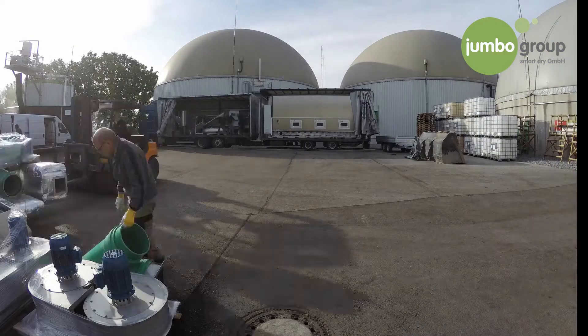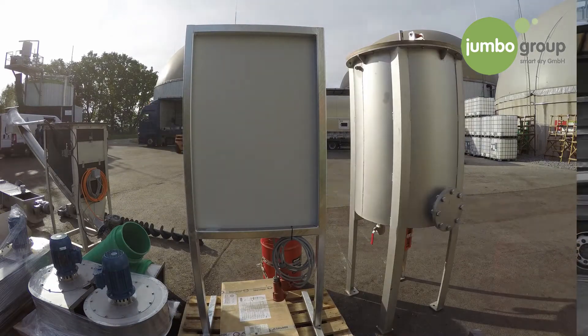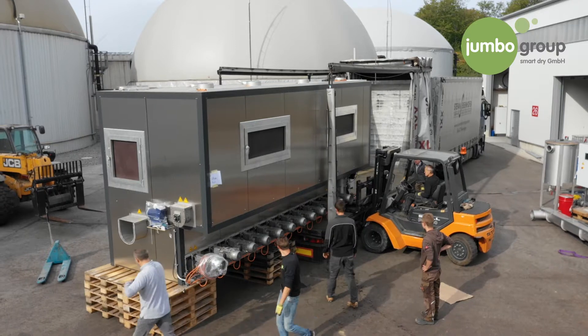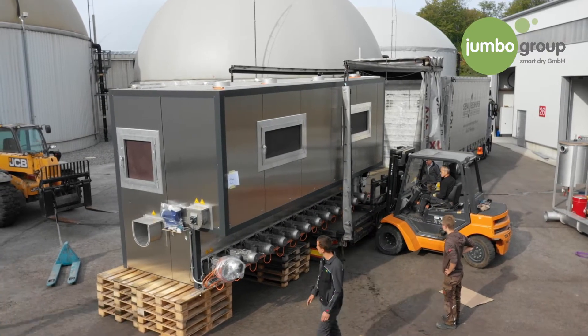We chose the solution offered by the Jumbo Group after examining all the solutions available on the market for drying fermentation residues and coming to the conclusion that it was the best for us both from the perspective of space and performance. Integrating the plant into the building of the Mülacker Biomethane Plant was no small feat — the individual components were designed to fit the building perfectly, and even the large step at the entrance to the hall was no trouble for the experienced workers.